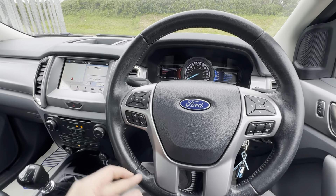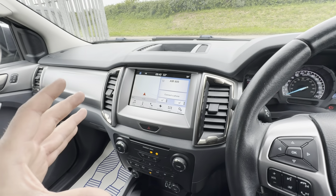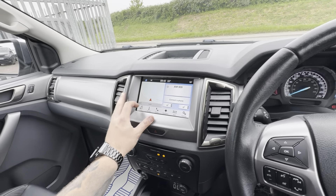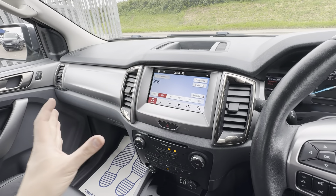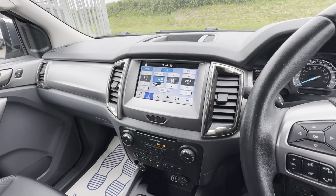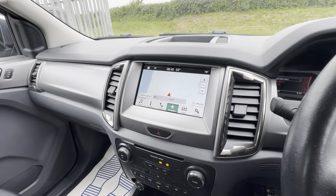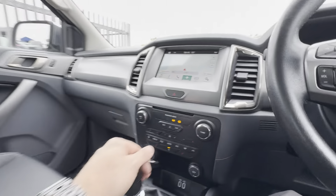Moving on to the centre console, it does benefit from full Apple CarPlay compatibility. It's a Sync 3 system, so it's fully touchscreen. It comes with fully DAB radio, FM/AM radio, full Bluetooth and media phone connectivity. You've got a digital climate control display and integrated Ford sat nav as well — always good to have that should you have a different device.